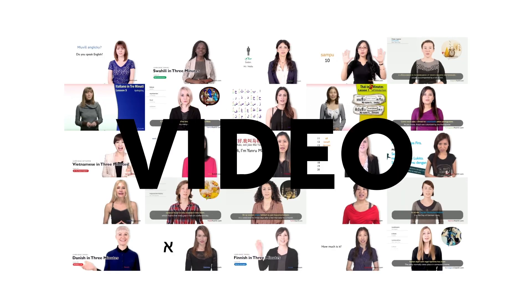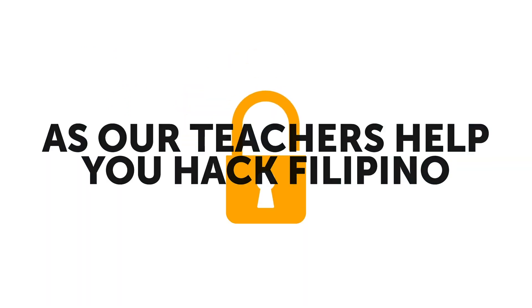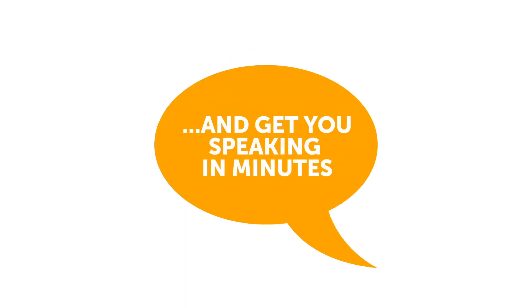First, new lessons are published every week, and you get them for free. Enjoy learning with fun and effective audio and video lessons with real teachers. Make the most of your study time, as our teachers help you hack Filipino and get you speaking in minutes.